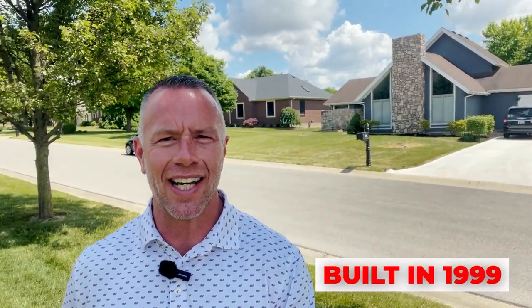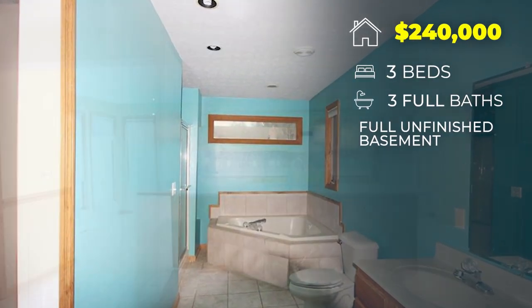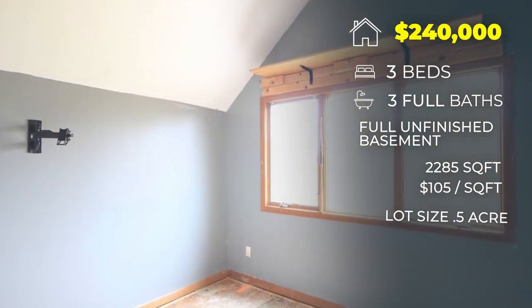The house was built in 1999. Three bedrooms, three full baths, full unfinished basement, 2,285 square feet, which puts it right at $105 a square foot. The lot size is a half acre, and it has a two-car garage. So hopefully this will give you some context of what the low sales for Sycamore Trails look like. Now we're going to move on to the average sale price here in Sycamore Trails.